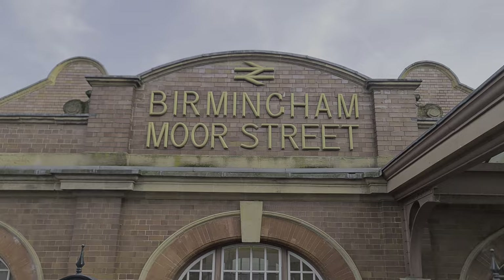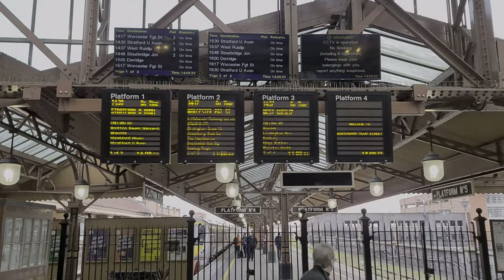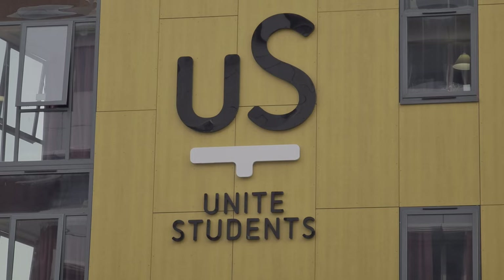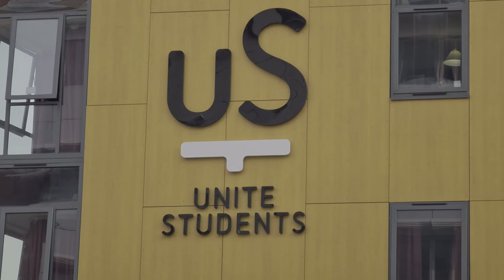Aloft Birmingham is between 10 and 20 minutes walk from Birmingham Moor Street station and the Bullring, depending on how long your legs are. And it's next to Aston University and Birmingham City University.